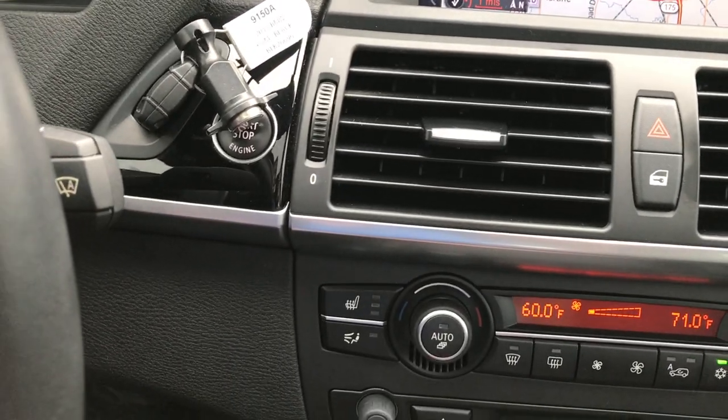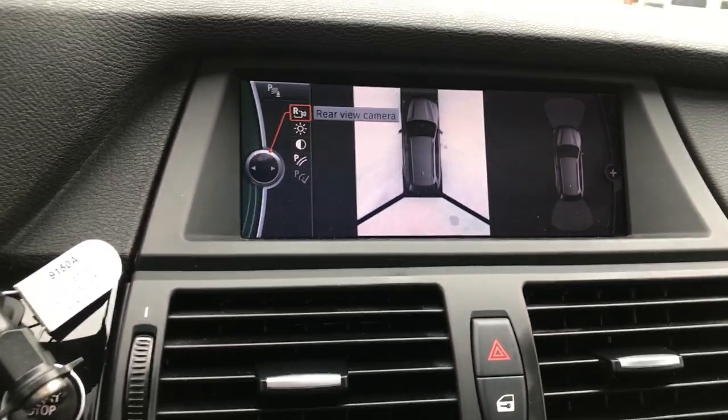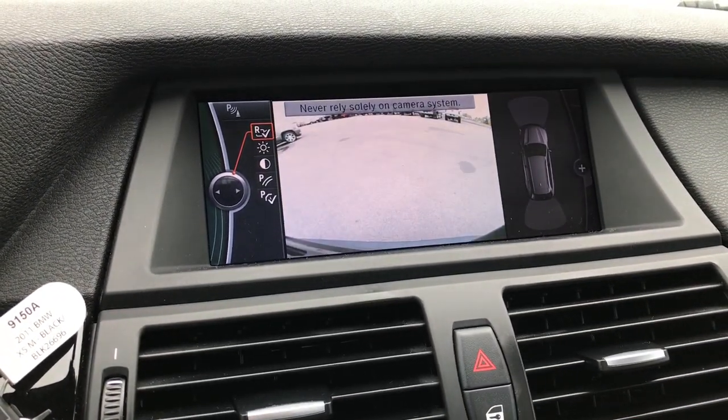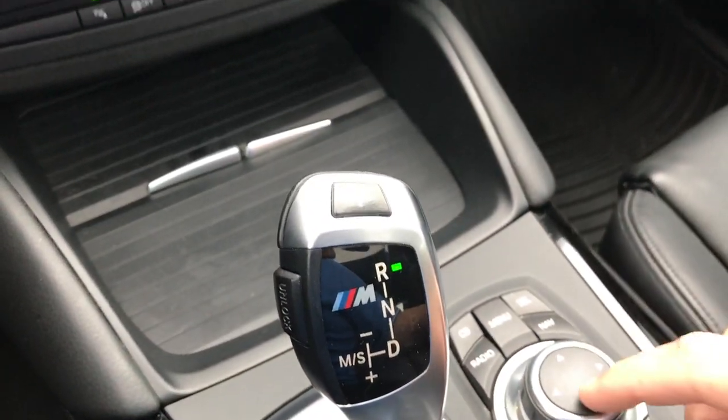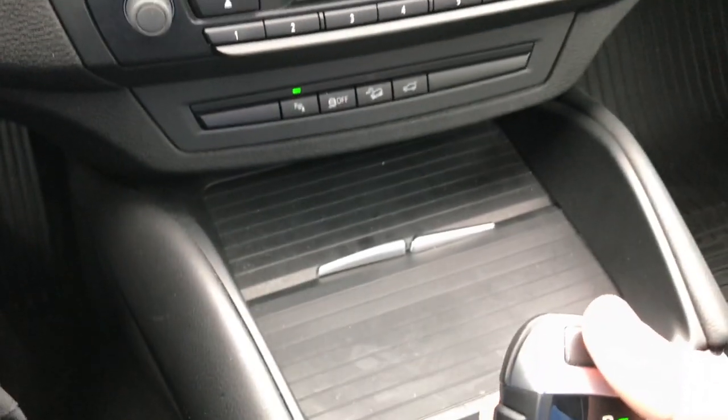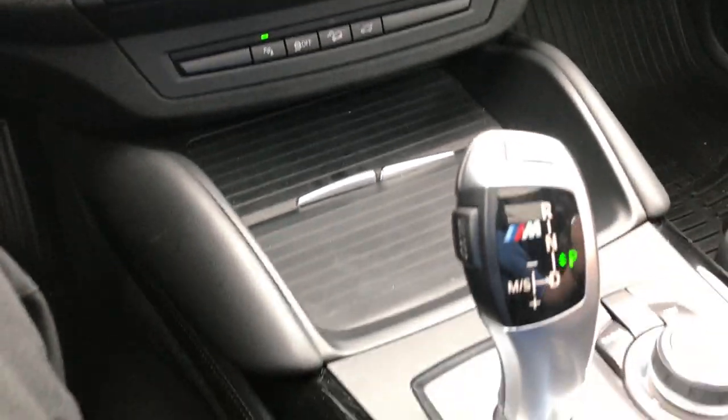Let me show you how this backup camera system works. Right now it's in the surround view. You can change that to the backup camera by pressing this button right here, or change it back to surround view. To get it into park, just press this button and now you're in park.